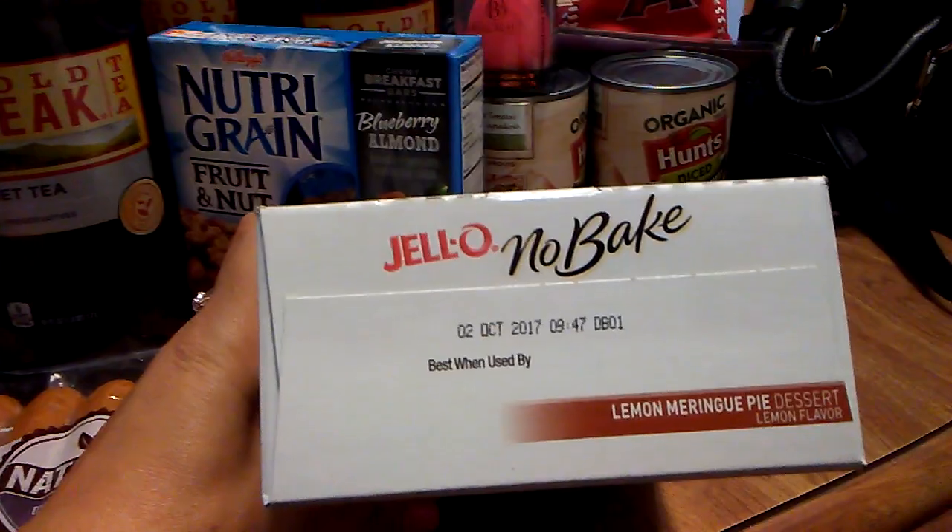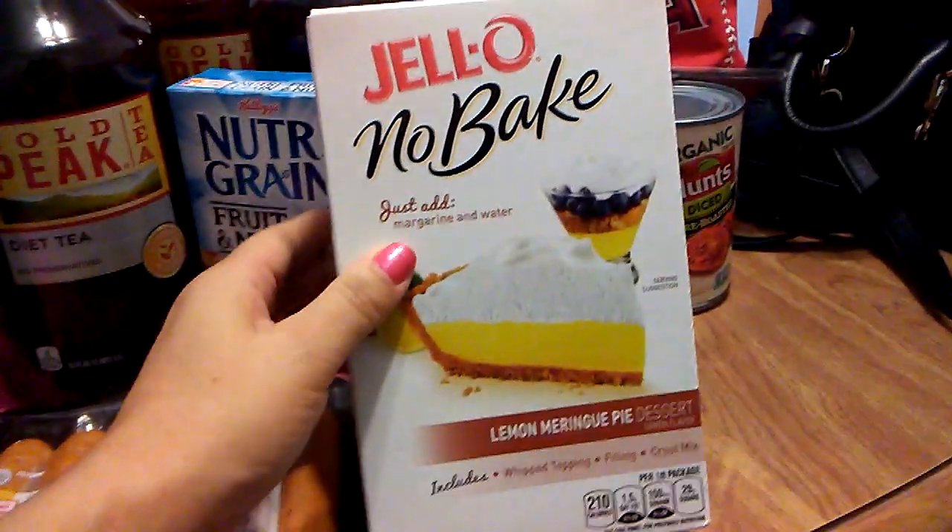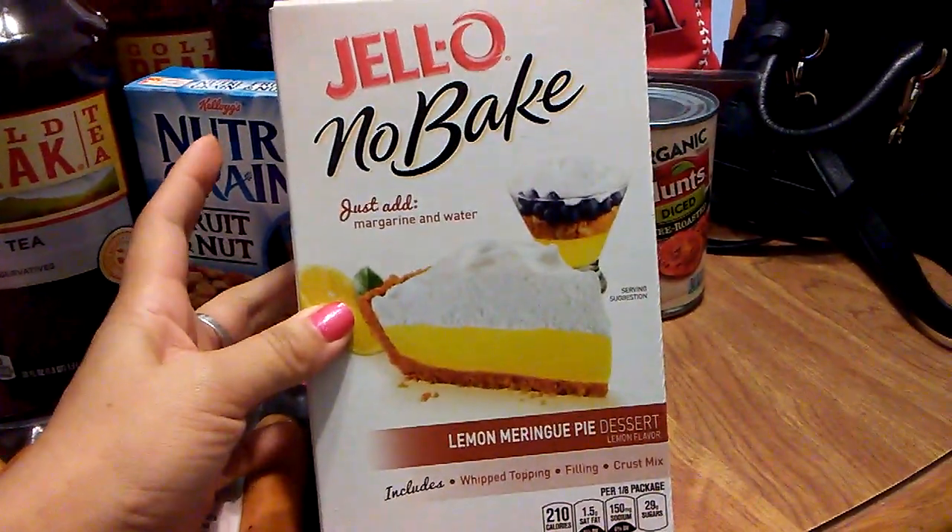The expiration is October 2nd, 2017, and this is by Jell-O. I will let you know if it is good or not.